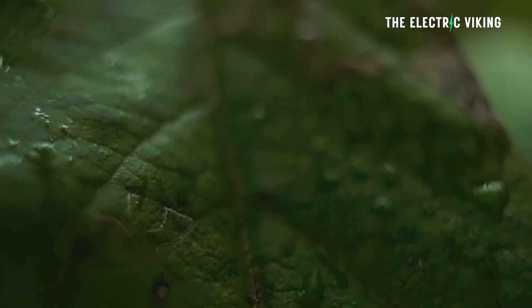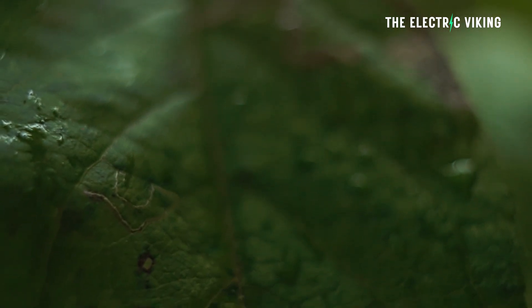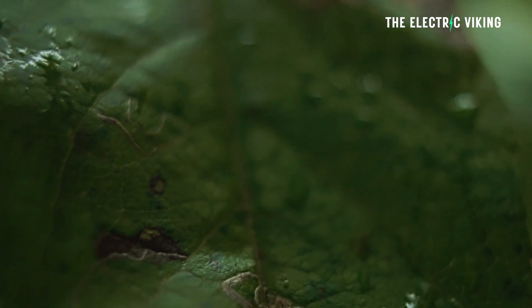Researchers have invented a solar leaf — as in a leaf from a tree — that harvests 13% more energy from the sun. Hello my friends, welcome to the channel. It's great to see you. I'm Sam Evans, you're watching The Electric Viking.